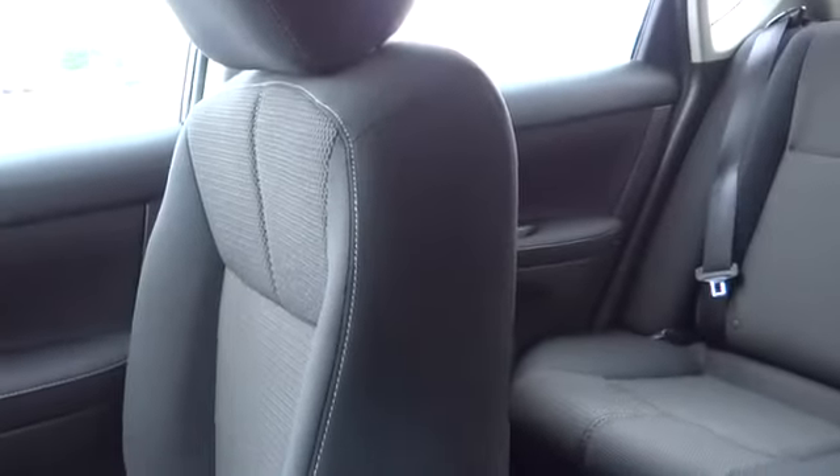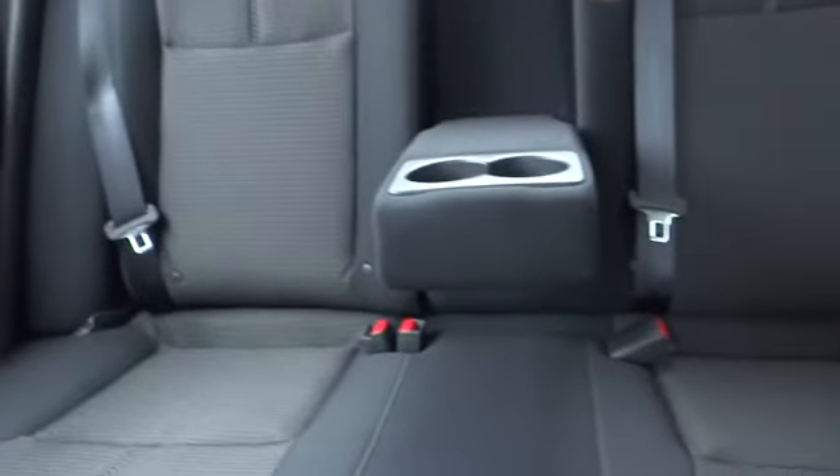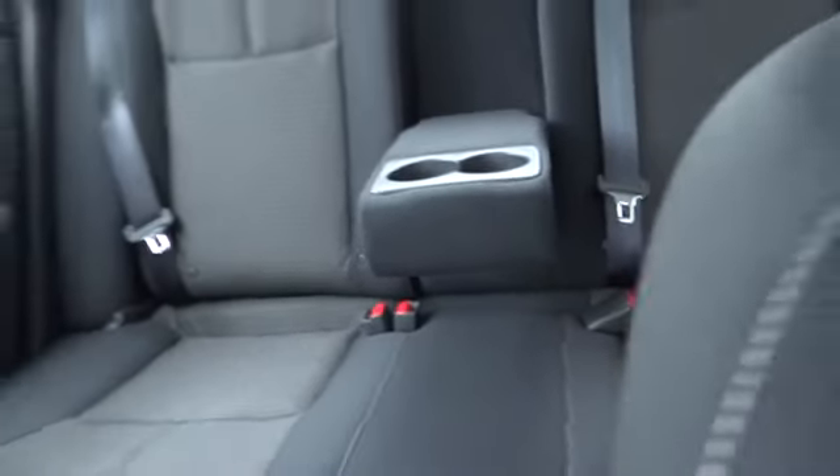Power door locks, trip computer, power windows, bucket seats, auxiliary audio input, brake assist, rear head airbag, intermittent wipers. If you like it online, you'll love it in your driveway.